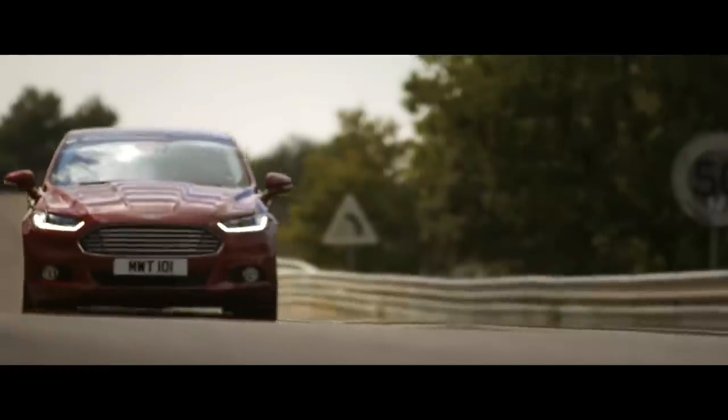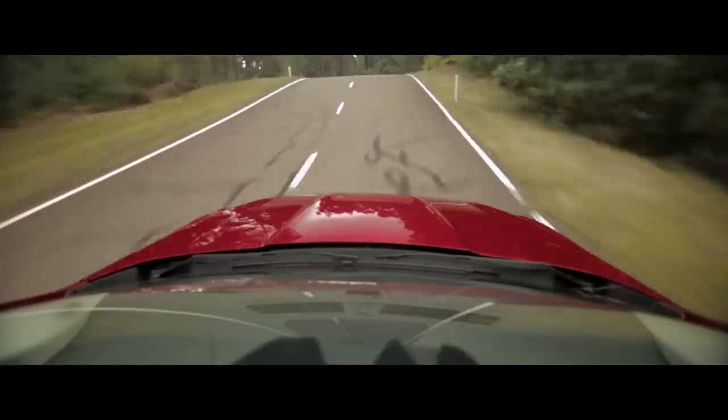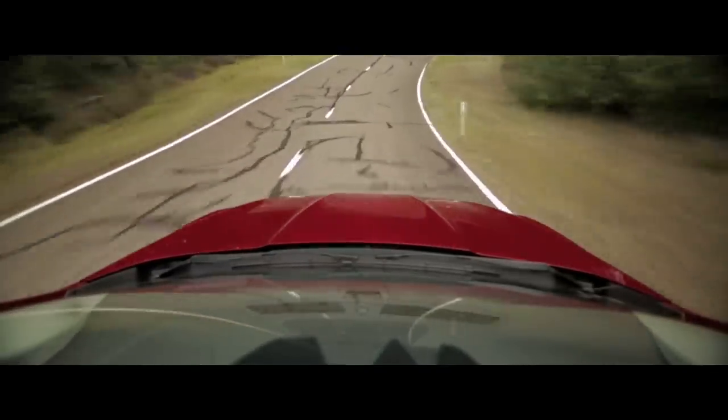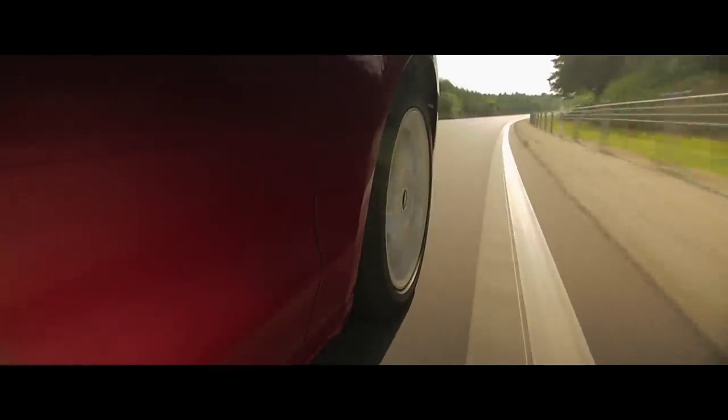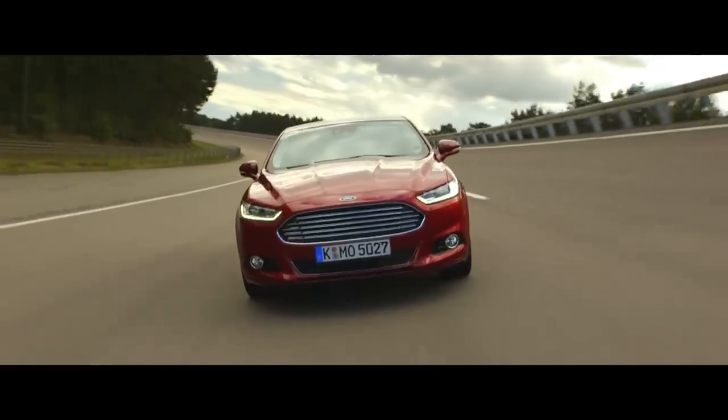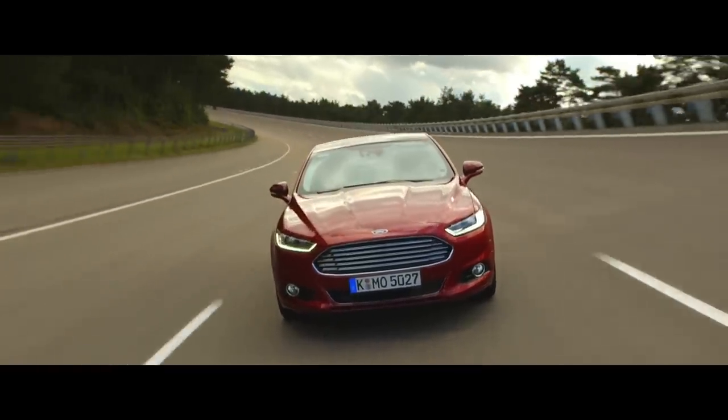Drive the car and you will find that it's a true Mondeo and a true Ford, with the ride and handling and driving dynamics that you would expect from Ford. You get so many people saying Ford vehicles — you just feel better in them.